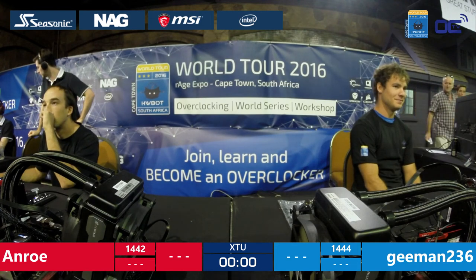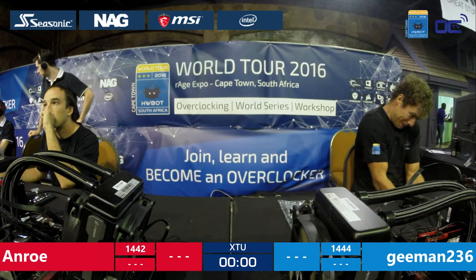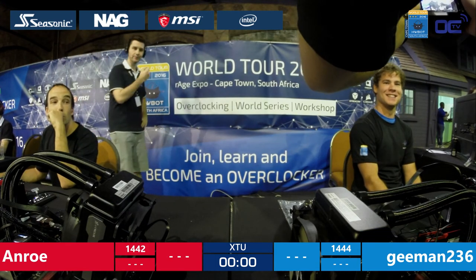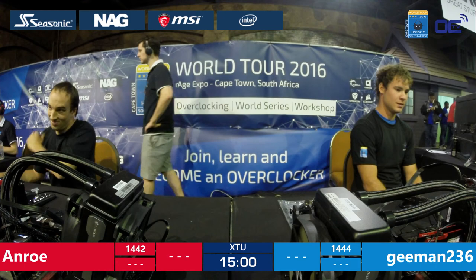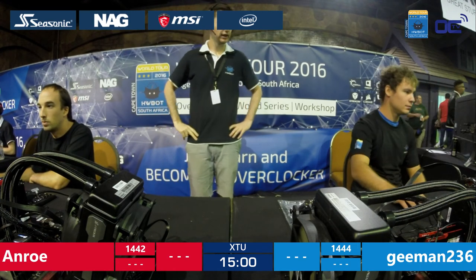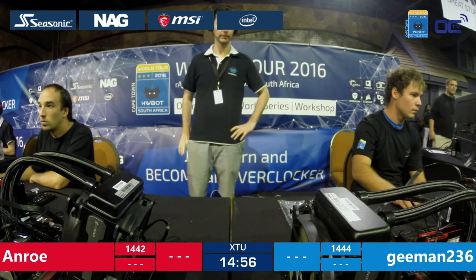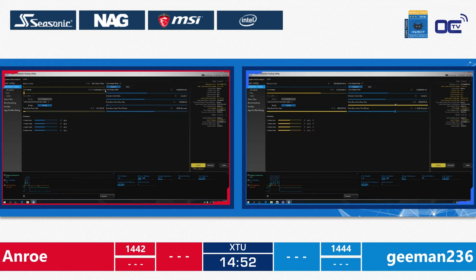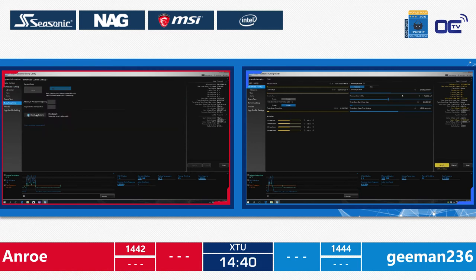On the left side of the screen you can see Gman, the blue team, and on the right side Unro, the red team. Peter, can you say go? Okay, overclockers ready? All right, three, two, one — go! And this is it — 15 minutes to set the best score on XTU once again. Importantly, they have to beat the score of their opponent on the same system, and Gman has a two-point advance against Unro going in.